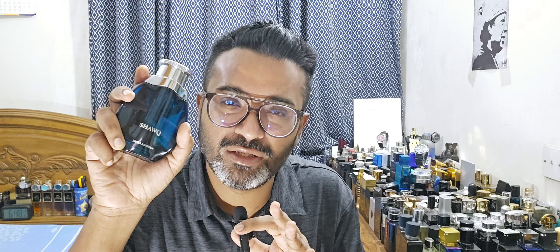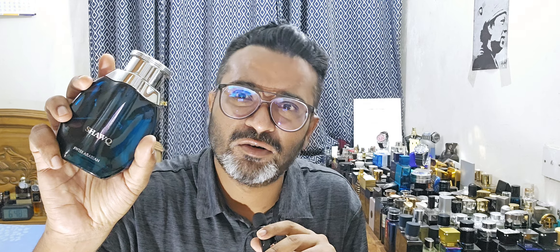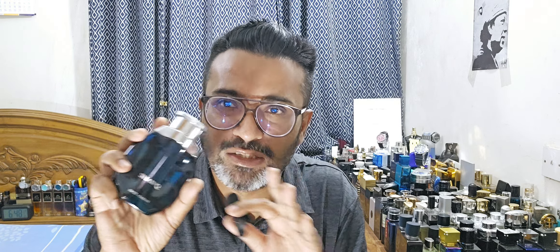This fragrance is more potent than any batch of Creed Aventus. If you have Aventus and layer Shock in the same spot, your Aventus becomes so much more potent. Shock goes for about $30–$35 right now — a little more expensive than Elizabeth Arden Green Tea, but I think it's one of the best perfumes in this price bracket for overall performance. It's a beautiful fragrance.